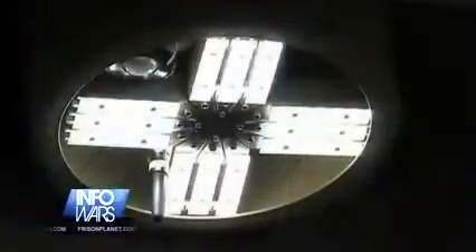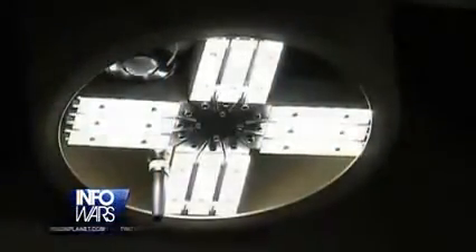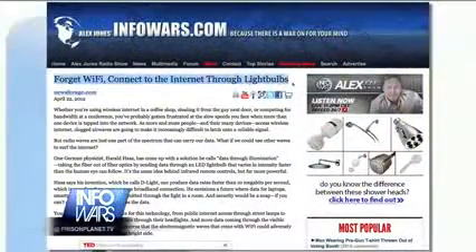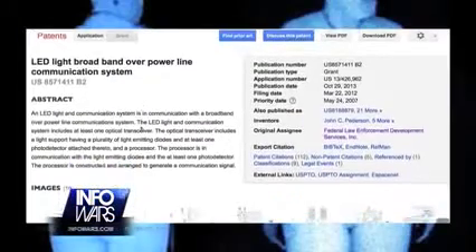And it isn't just for street surveillance. These LED lights are also offering an alternative to Wi-Fi for your home and office. German physicist Harold Haas has come up with a Data Through Illumination LED lightbulb where data for laptops, smartphones, and tablets is transmitted through the light in a room. Here's a patent for LED light broadband over the power line communication system.